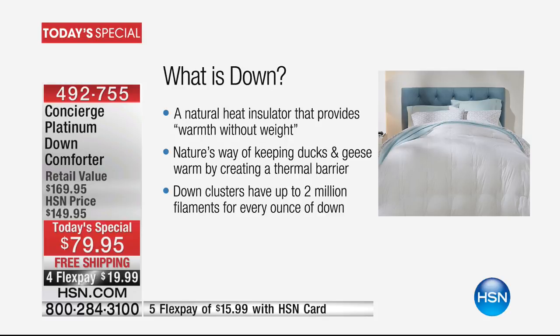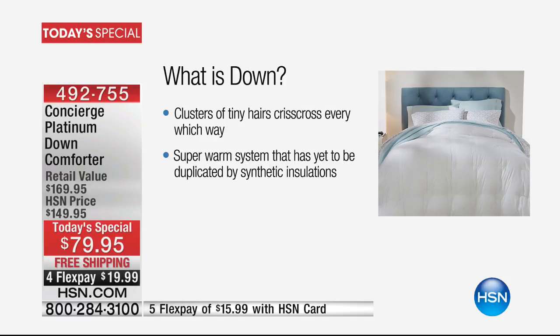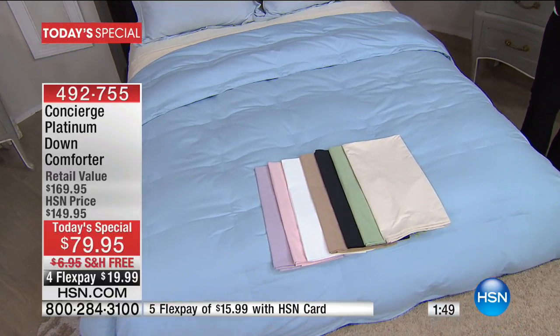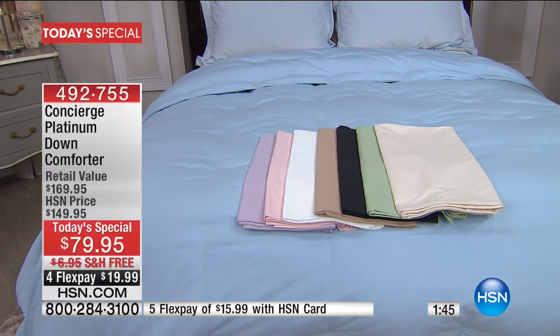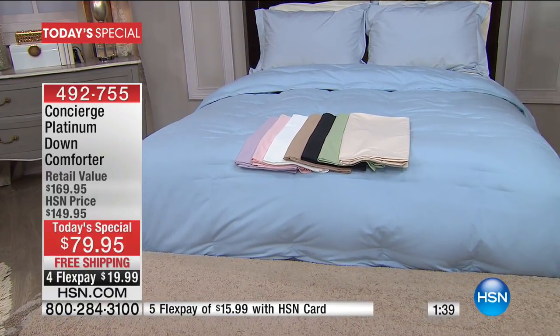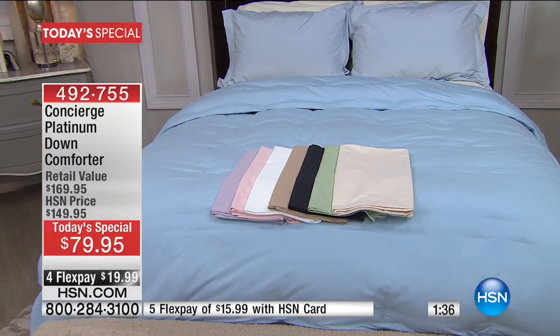The down in this comforter doesn't poke you, has no quills, and isn't uncomfortable. Down is a natural heat insulator that provides warmth without weight — it's nature's way of keeping ducks and geese warm by creating a thermal barrier. Down clusters have up to two million filaments per ounce, with tiny hairs crisscrossing every which way — a super-warm system that has yet to be duplicated by synthetic insulations.